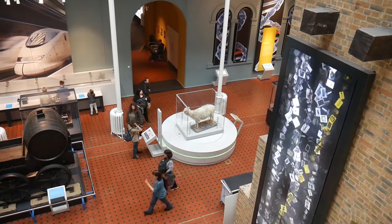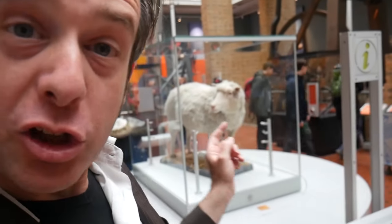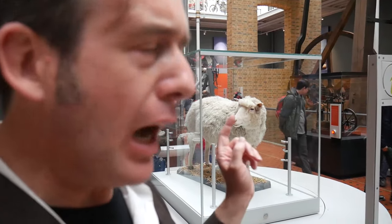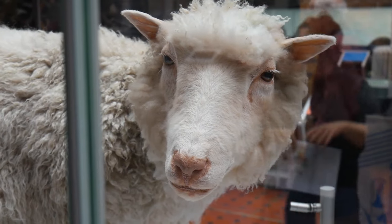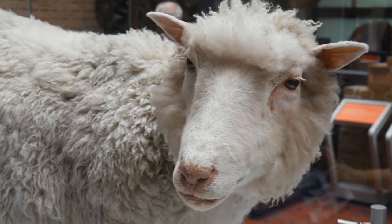Actually, there it is there. Here it is. Dolly the sheep — arguably the most famous sheep in the entire world. And of course, at this point everybody goes, ah yeah, Dolly the sheep. This is the first animal ever cloned.